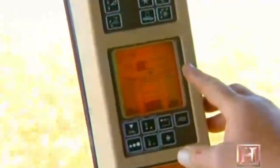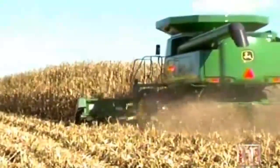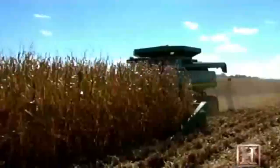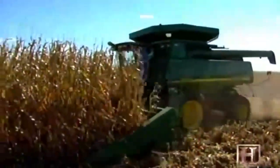The middle one is the grain loss monitor — that's very important. It monitors how much grain the combine is losing out the back. A small percentage of the harvested corn drops back in the field, and the operator minimizes these losses by slowing down when necessary.